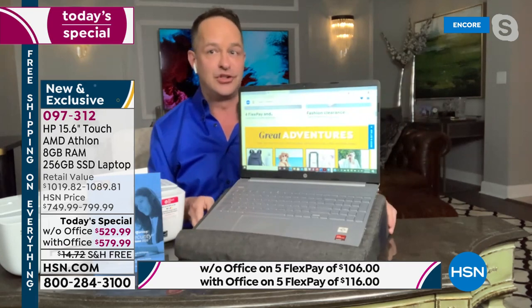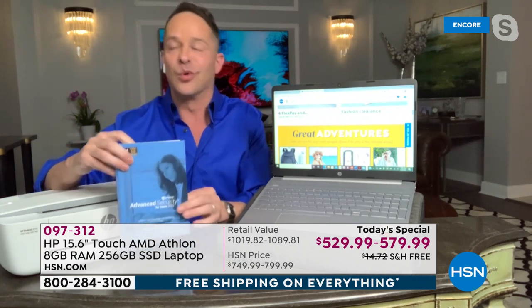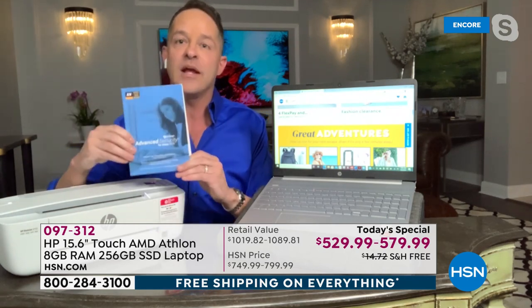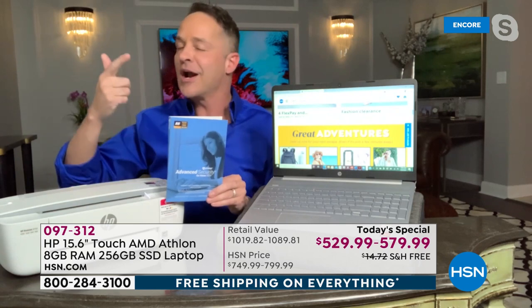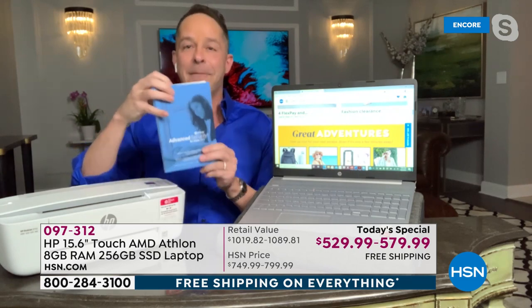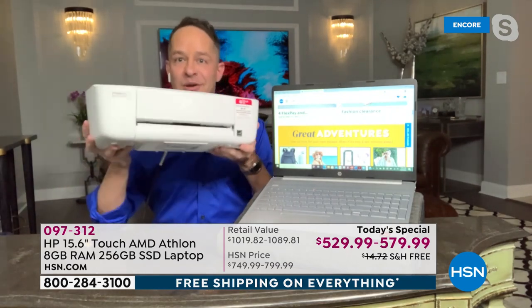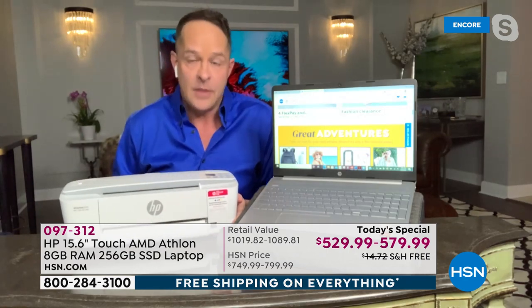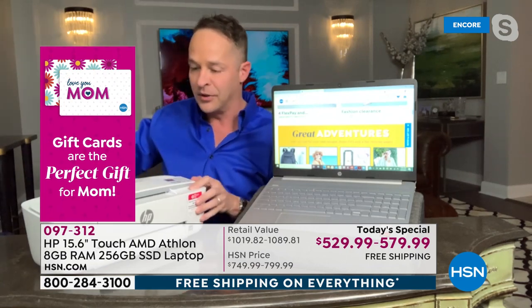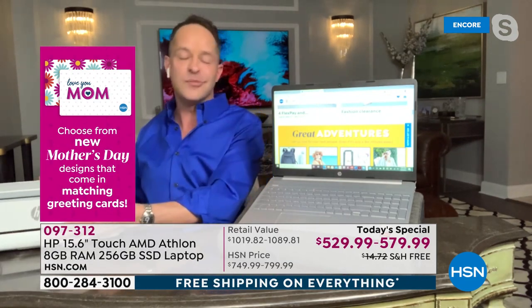Before jumping into the computer, I want to highlight two other things. First, the best way to protect your computers against viruses, spyware, malware, and ransomware is Viper Antivirus — protecting eight computers for five years, PCs and Macs. Second, we have the world's smallest most compact all-in-one printer. It is the easiest thing in the world to use — you can print from your phone, tablet, or computer.